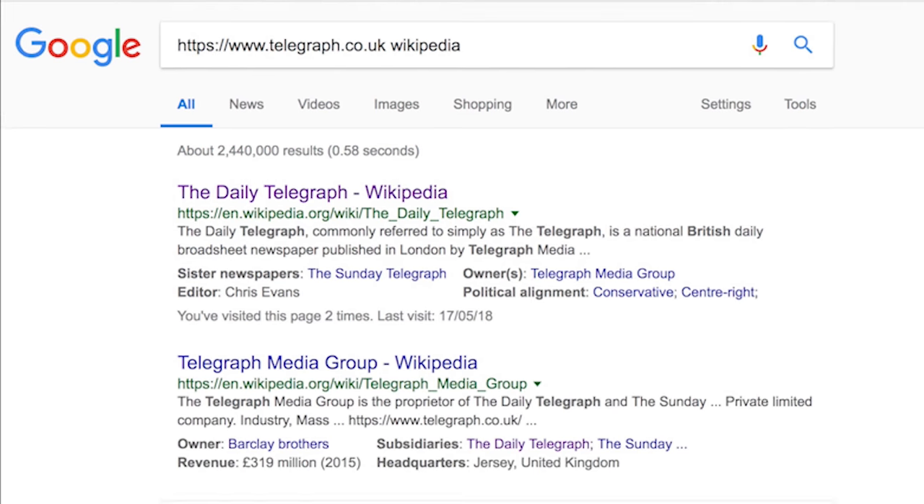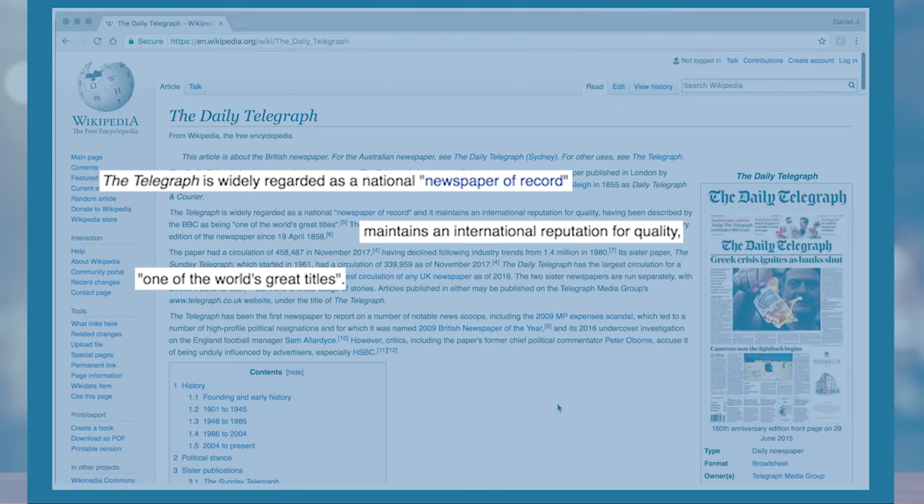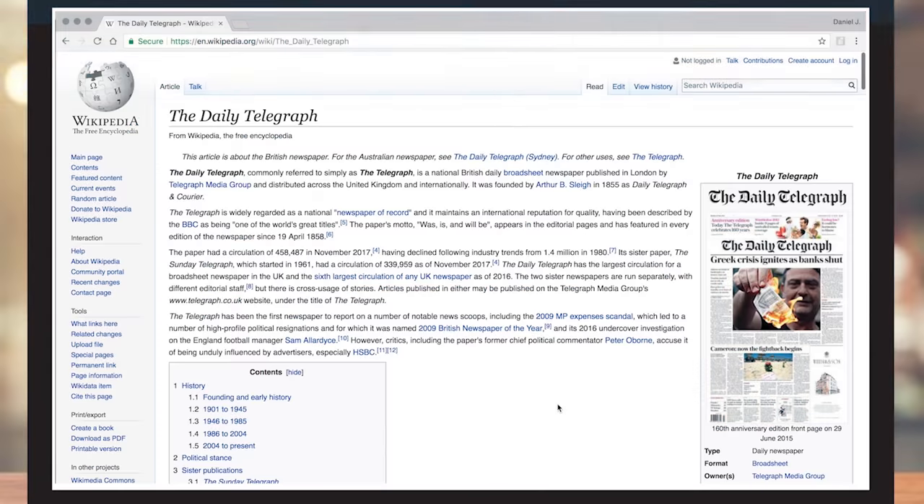If you click into that Wikipedia article, you can see The Telegraph turns out to be a well-respected publication. You can do this with organizations, publications, and experts. Wikipedia won't always return a high-quality article, but it usually returns a good starting point.